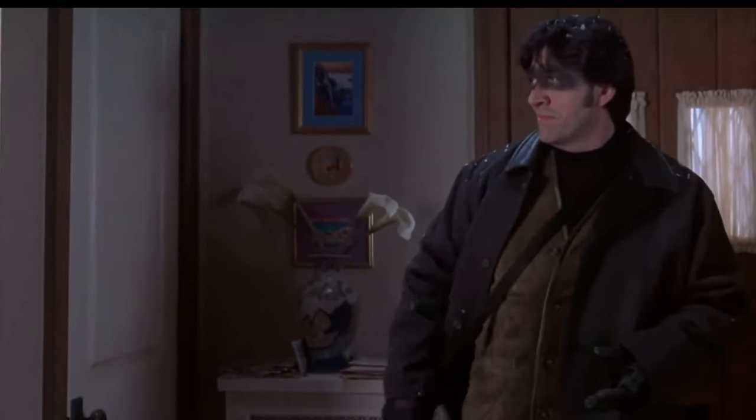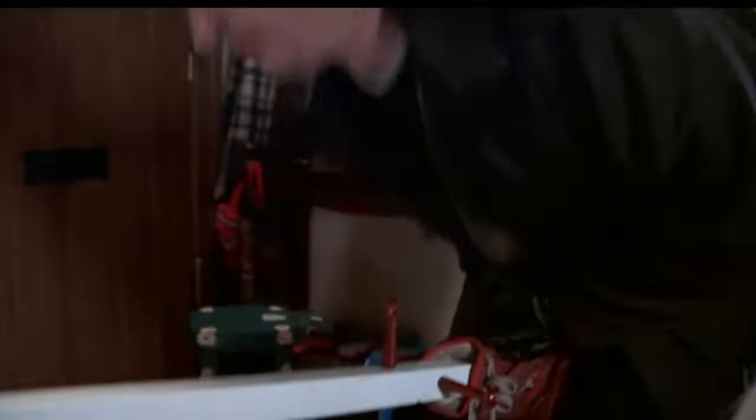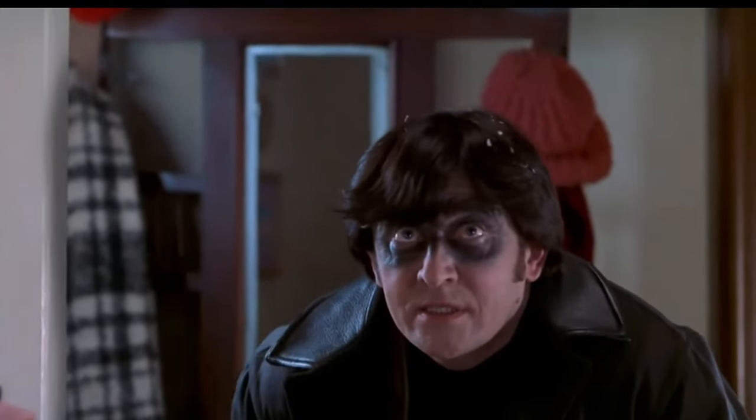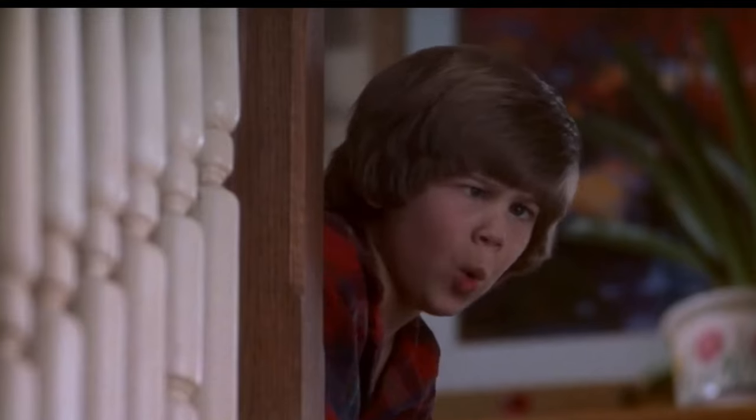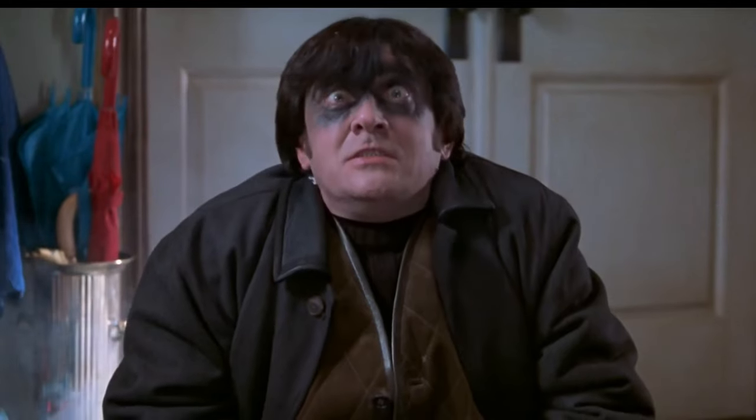Most of the traps in Home Alone 3 are much less severe than the first and second movie. The first trap on my list, and the one I think would be least painful, is when the bandits break in the front door and Alex has rigged the closet so that when it's opened, they get punched in the groin with a boxing glove. This would be painful yes, but in terms of long-term damage I don't think you really sustain any long-term injuries.